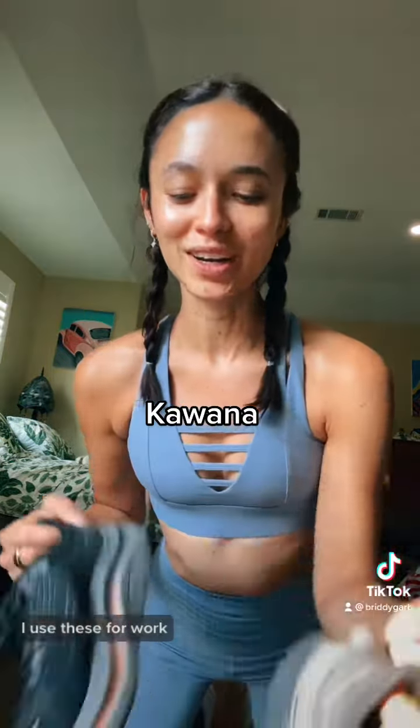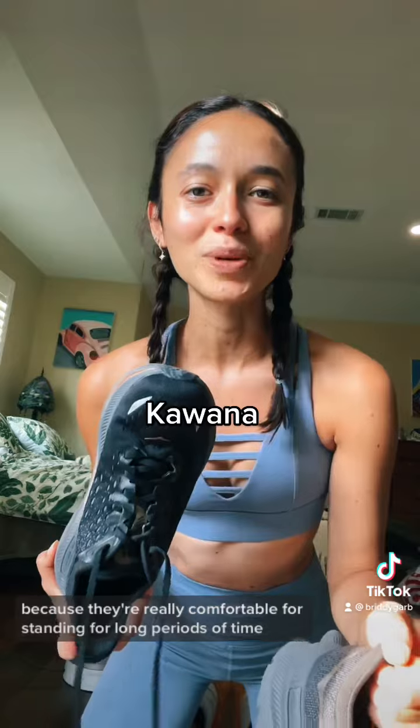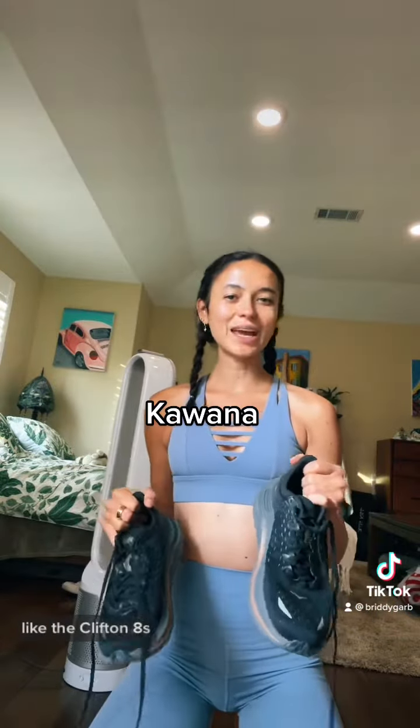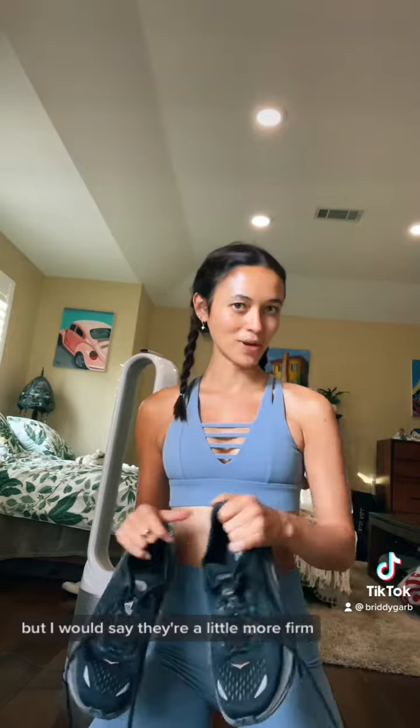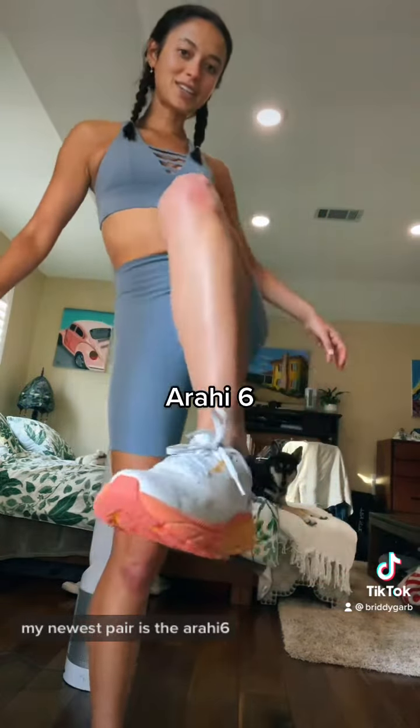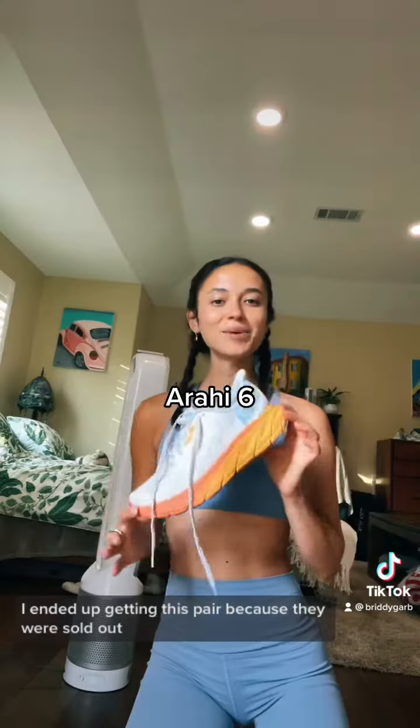I also have the Kiwanas. I use these for work because they're really comfortable for standing for long periods of time and walking around. They're somewhat plush like the Clifton 8 but I would say they're a little more firm.